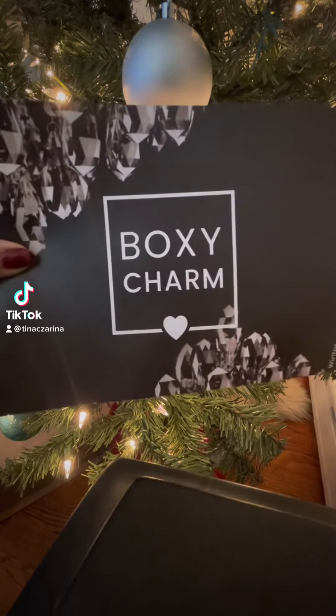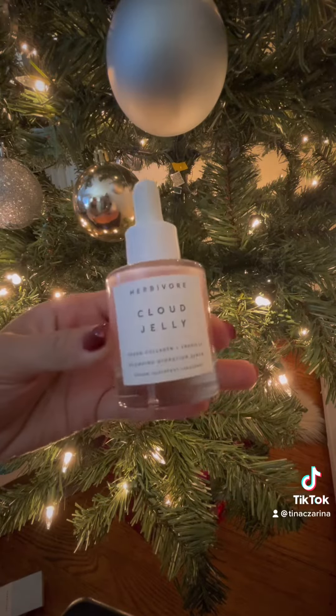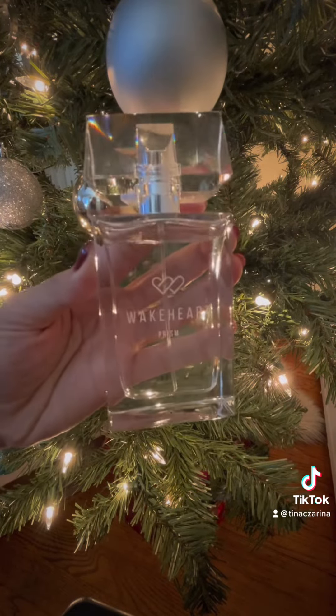Let's see what I got for this quarter's Boxy Luxe. Herbivore Cloudy Gel is $48. Wake Heart in Prism is $54.